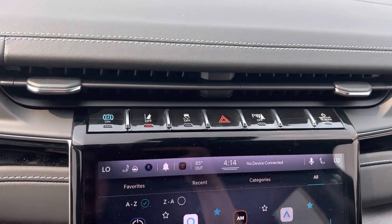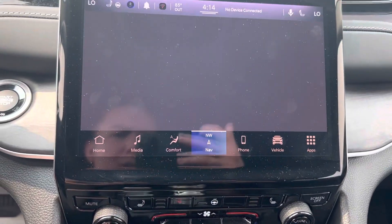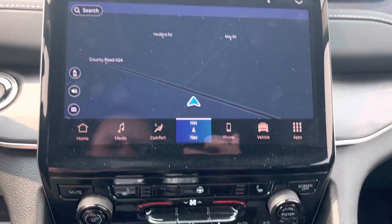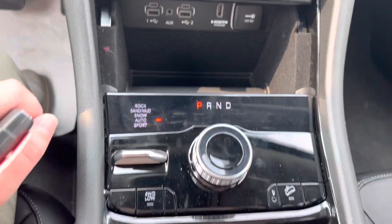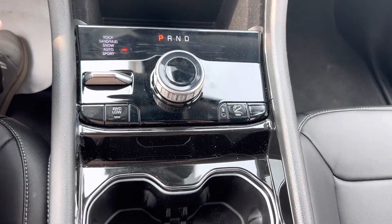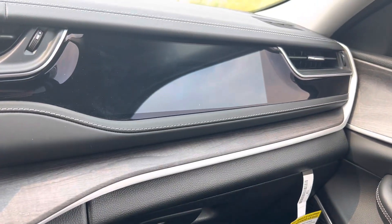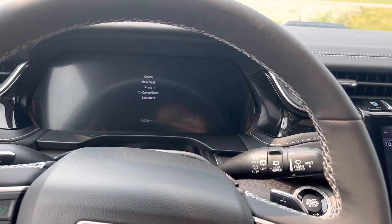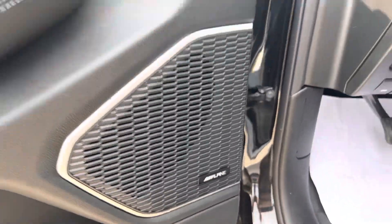Has lane assist. Parking sensors. Navigation. You do have heated seats and a heated wheel. And there's even a screen over there for your passenger. Has the Alpine stereo system.